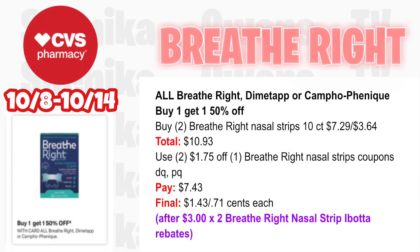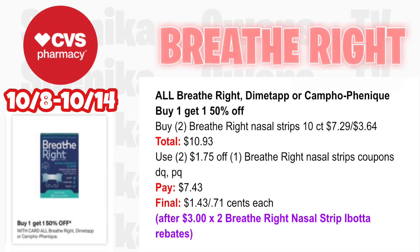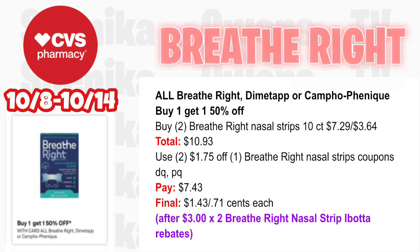We have a few options for the buy one get one half off — we're going to focus on Breathe Right strips. Pick up two 10-count at $7.29, half off at $3.64, both totaling $10.93. Use two $1.75 off one Breathe Right strips coupons — one from the app and printables from Coupons.com — you'll pay $7.43. Then submit to Ibotta for $3 times two for the Breathe Right nasal strips Ibotta rebates, making the final cost for both $1.43 or 71 cents each, even without a CRT.